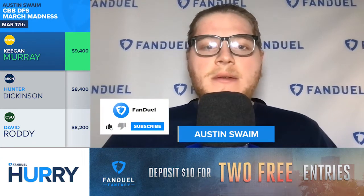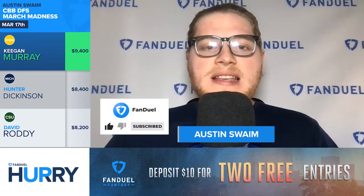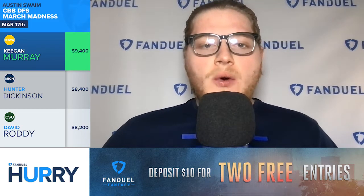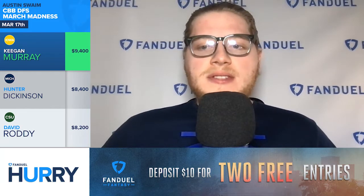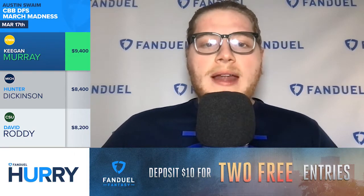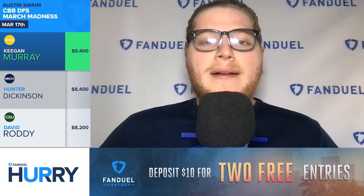Hey guys, what's going on? It's Austin Swaim here with today's FanDuel Hurry Up, and we are getting you all set for some college basketball daily fantasy action. March Madness is right around the corner — the big dance begins on Thursday, and I'm going to give you three studs that I think you should fill out the top of your lineup with. These are the key guys you want to build around.